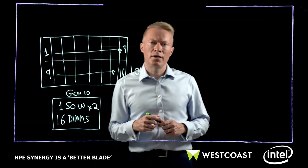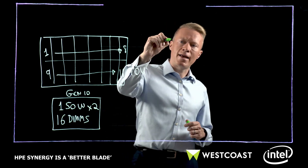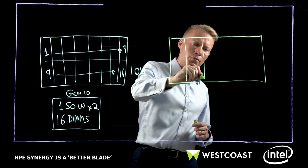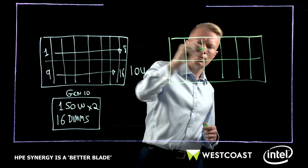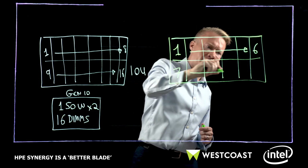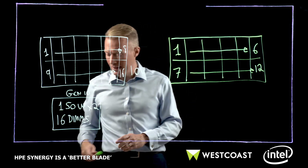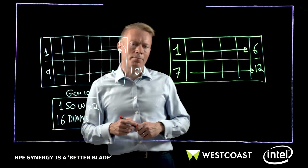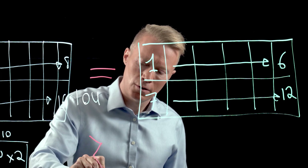The good thing is that we designed HPE Synergy not only to be a new and clever composable platform, but to actually be a better blade. The HPE Synergy platform has twelve blades. You may be wondering why, if it's a better blade, there are only twelve blades in that system. What we've done is designed it to not only be 10U high, but also, very importantly, to have the same power budget — so you can coexist and replace, over time, your C-Class with HPE Synergy with the same power.